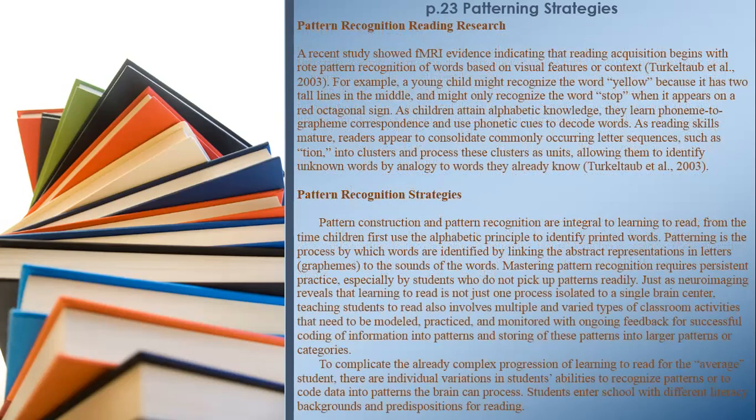Page 23. Pattern recognition reading research. A recent study showed evidence indicating that reading acquisition begins with rote pattern recognition of words based on visual features or context. For example, a young child might recognize the word 'yellow' because it has two tall lines in the middle, and might only recognize the word 'stop' when it appears on a red octagonal sign. As children attain alphabetic knowledge, they learn phoneme-to-grapheme correspondence and use phonetic cues to decode words. As reading skills mature, readers consolidate commonly occurring letter sequences into clusters and process these clusters as units, allowing them to identify unknown words by analogy.